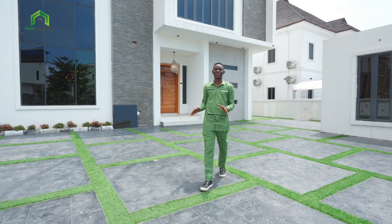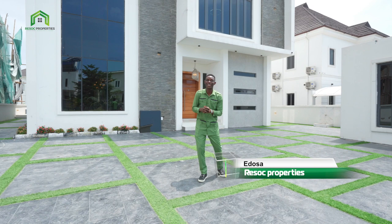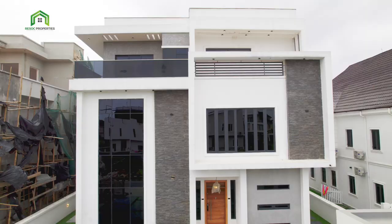Hey guys, good morning, good afternoon, good evening, depending on where you're watching me from today from all around the world. It's me, Edosa, your preferred real estate investment guy here in Lucky Lagos.